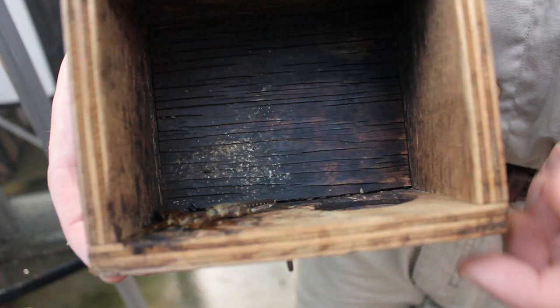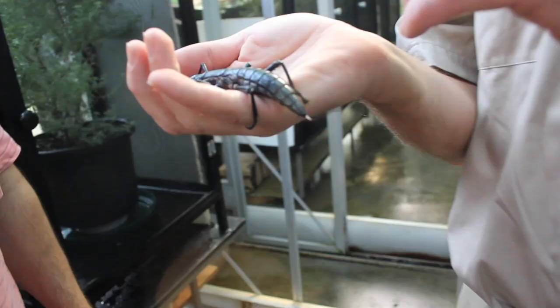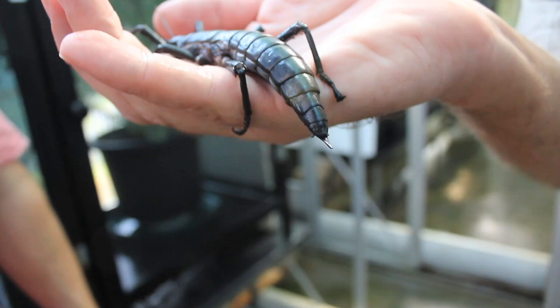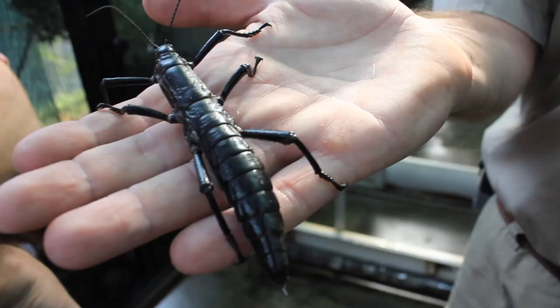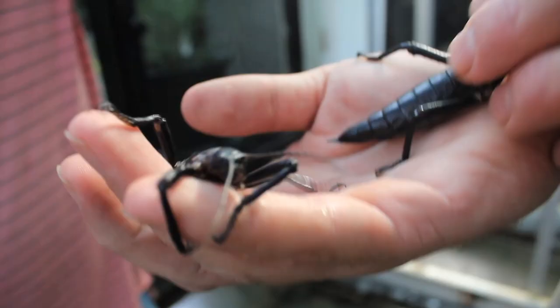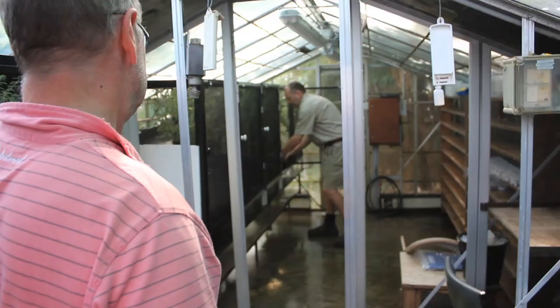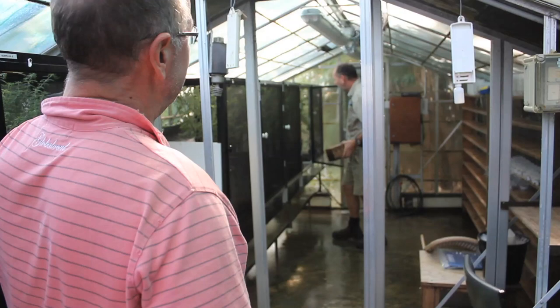We know the main predator of the Lord Howe Island stick insect is the rat, which was introduced to the island in the early 1900s. The Lord Howe Island stick insect was thought to be extinct until a colony was discovered on Balls Pyramid, a towering craggy island about 23 k's away. The only population is currently in a plant nursery, but there are plans to reintroduce the insects as soon as the rats have been eradicated. Rat eradication should succeed — it's been done successfully on over 300 islands around the world, though this one is a little different because it's inhabited by humans, so there are other considerations.